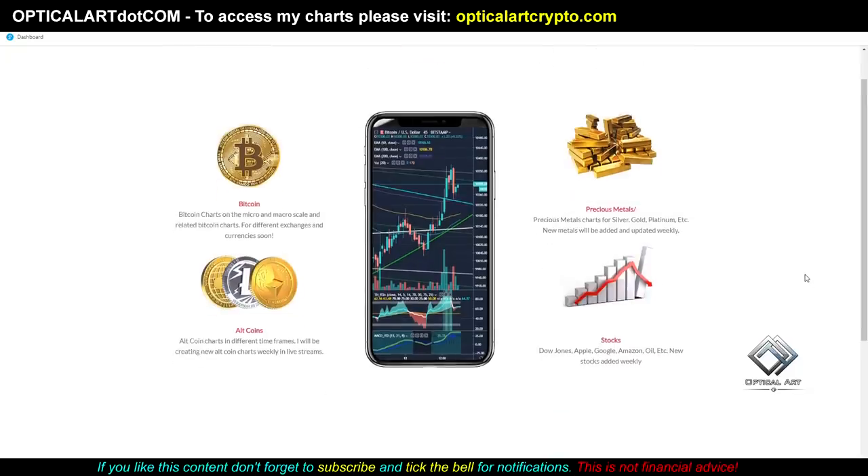Alright guys, welcome to the chill edition today. I'm going to give you some potential price targets to the upside and the downside, and also a timeframe for when I think Bitcoin is going to make its next move.